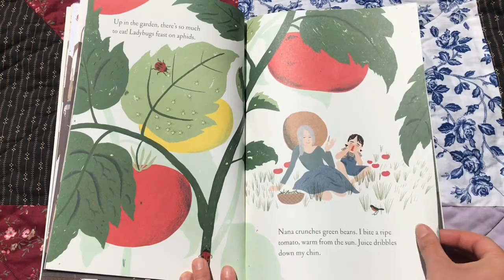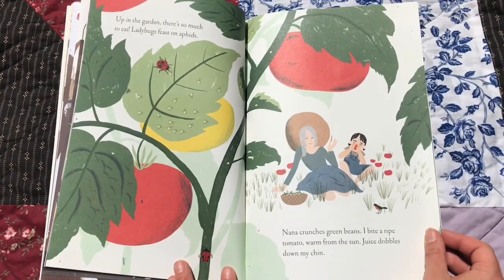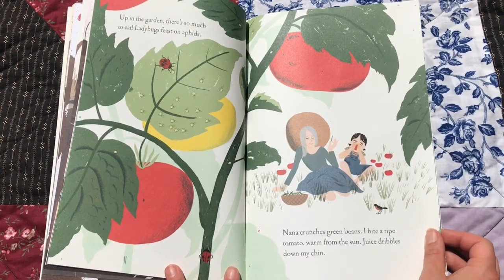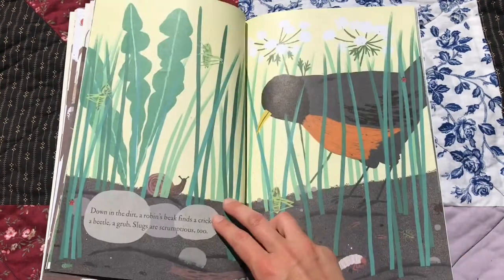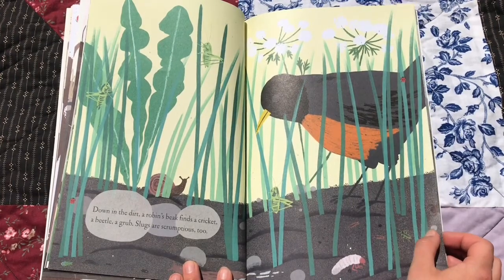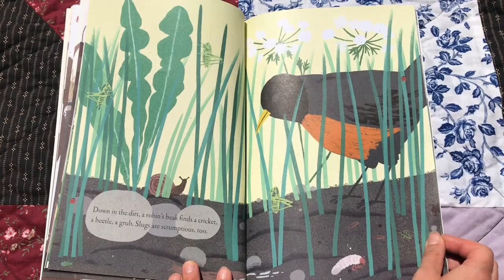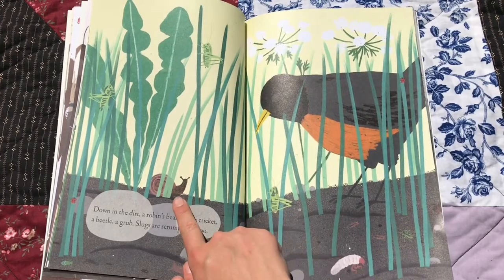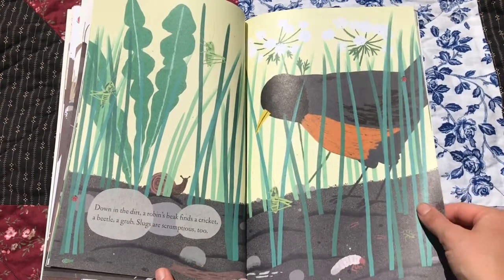Up in the garden, there's so much to eat. Ladybugs feast on aphids. Nana crunches green beans. I bite a ripe tomato, warm from the sun. Juice dribbles down my chin. Down in the dirt, a robin's beak finds a cricket, a beetle, a grub. Slugs are scrumptious too. Look at all the things the bird's finding to eat. There's a slug.